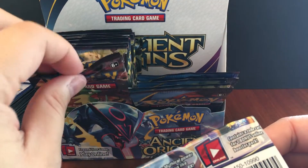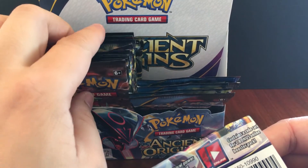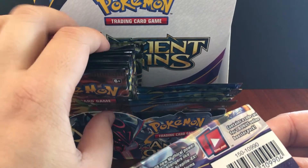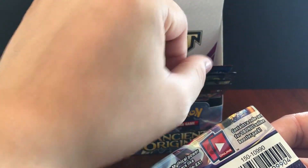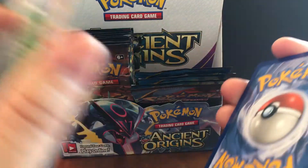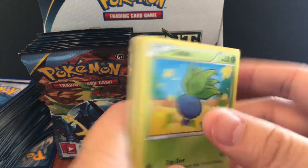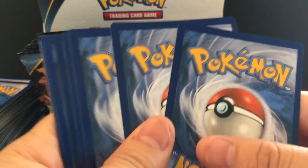Let's count — 17 packs left. So basically after this one, we'll be halfway through the box.